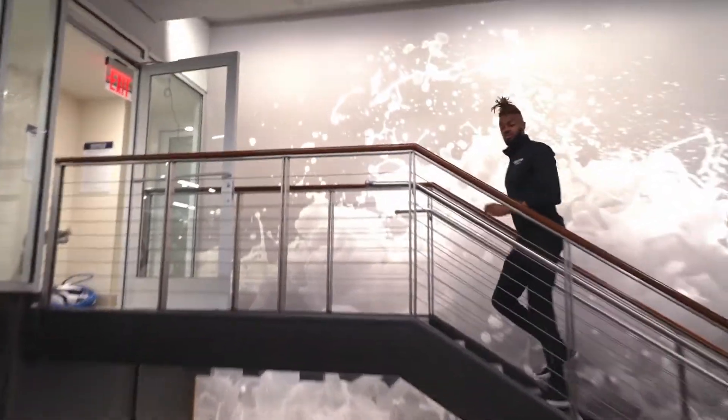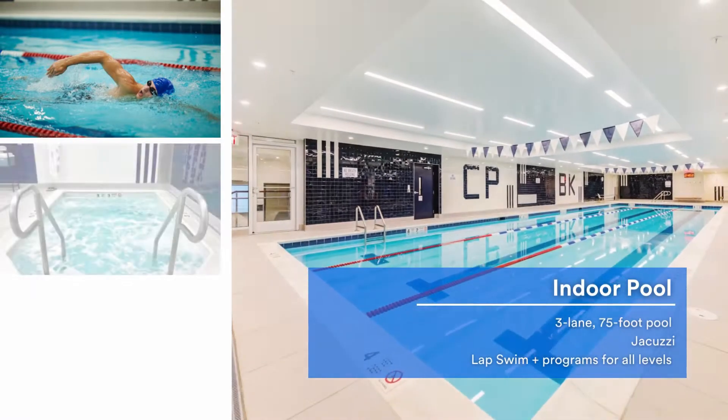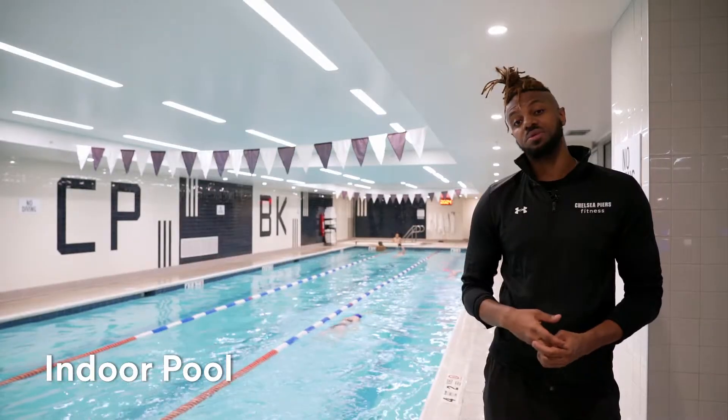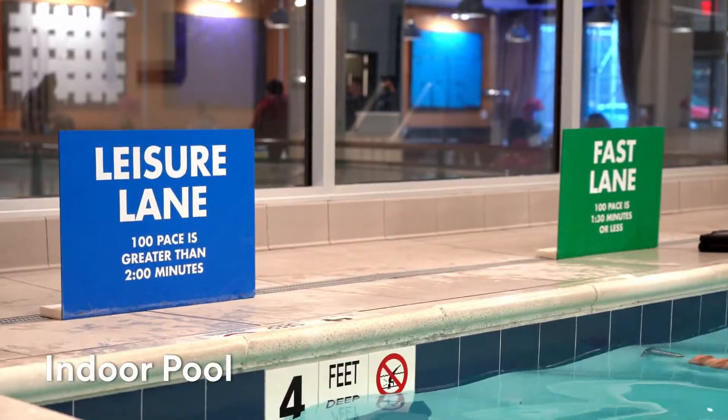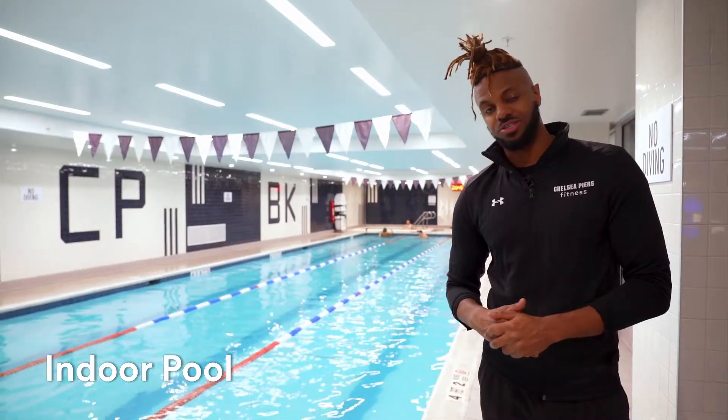Up these stairs leads to the pool, one of our most popular amenities here at Chelsea Pierce Fitness. Our 25-yard three-lane pool is where you'll be able to hop in for classes, training, and open swim. And in the back, we have a hot tub where you can relax after a nice workout.